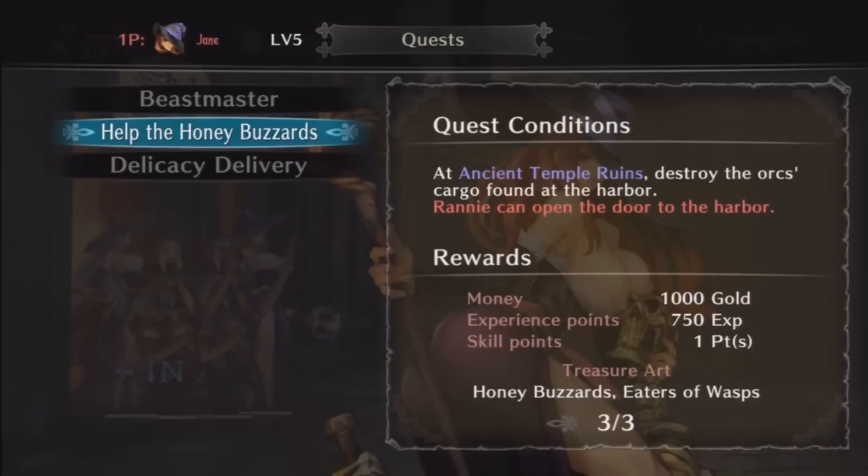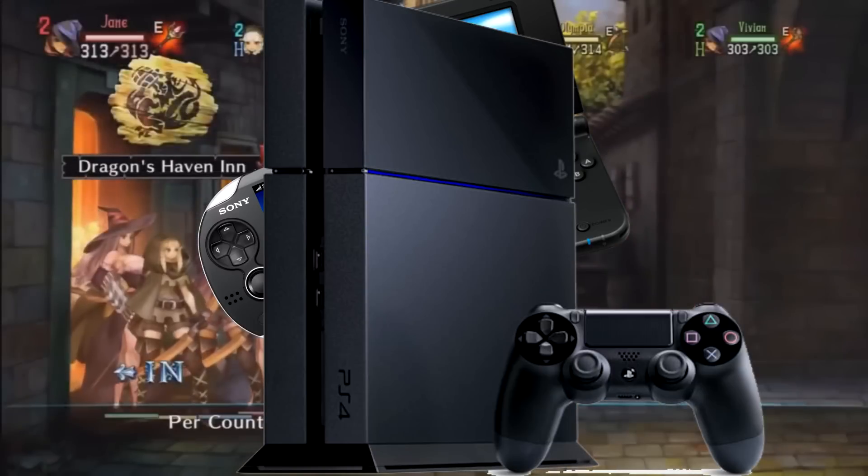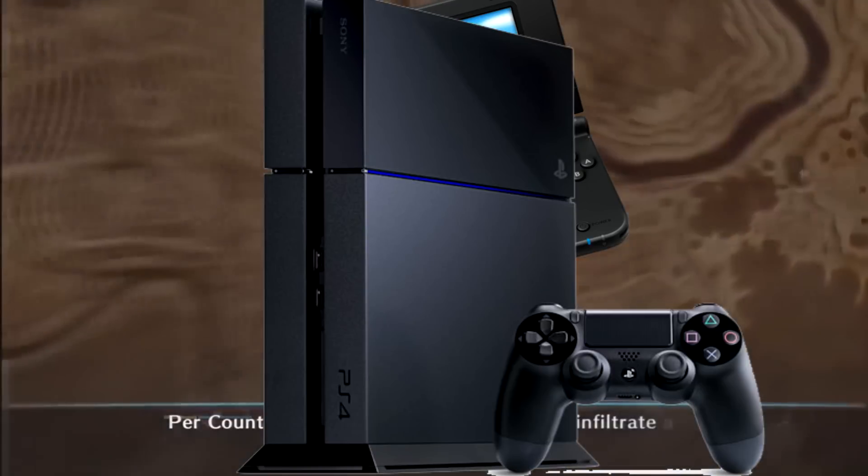Hello guys, just Renny here. If you guys don't know what this is, this is a weekly recap on hacking news — Vita, 3DS, maybe the PS4 — whatever the highlights of the week are. Anyways, let's get this started.